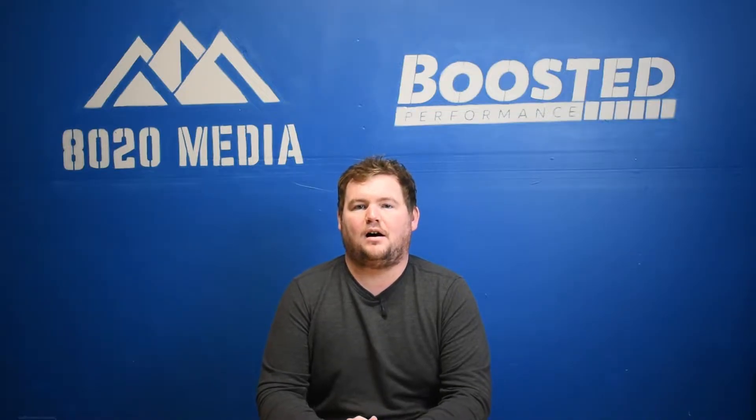Hey everyone, this is Zach with 8020 Media here today with a common problems guide on the BMW N52 engine.